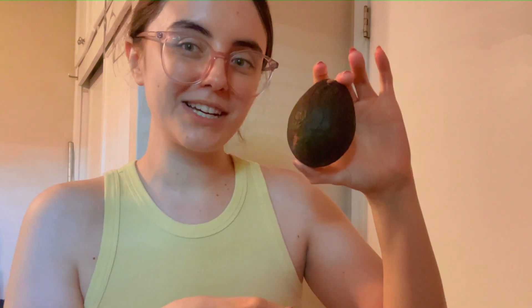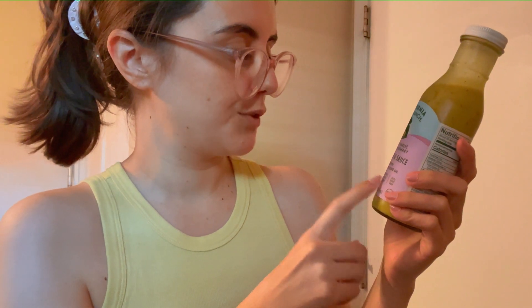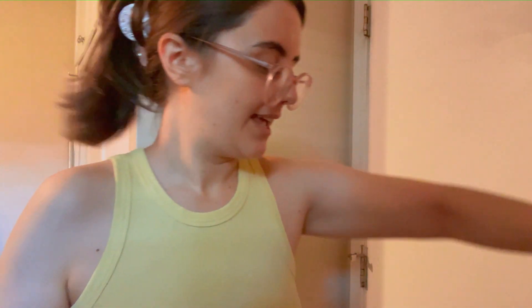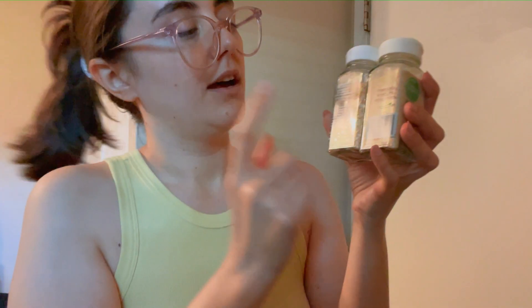I'm going to cut up an avocado — I didn't put this in yesterday so I'm excited. This was also from the 99 Cent Store: it's a California Olive Ranch roasted garlic Dijon and rosemary marinade and sauce. I'm going to put this in, plus salt, pepper, red pepper flakes, and onion and garlic. I'm going to make it all and I'm excited.